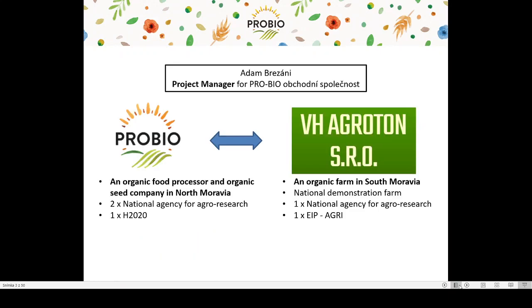My name is Adam Rezani and I work for a company called Probio Obchodni Společnost as a project manager. Probio is the first and biggest organic food processor in Czech Republic and also distributes certified organic seeds. Probio is a sister company of an organic farm Velkeho Sčerátky Agroton, and there is a close cooperation between the two. I am in charge of several research projects at both Probio and Agroton.